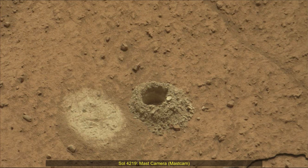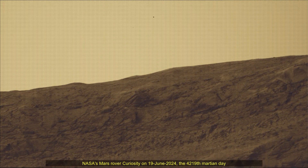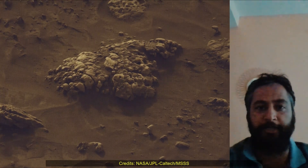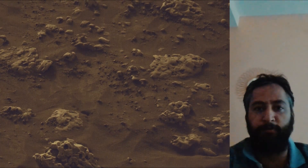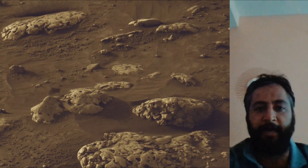Hello friends. Curiosity's Sol 4,219 MastCam. These images were taken by MastCam on board NASA's Mars rover Curiosity on 19th June 2024, the 4,219th Martian day or Sol of the Curiosity rover mission on Mars. Image credits: NASA JPL Caltech MSSS.